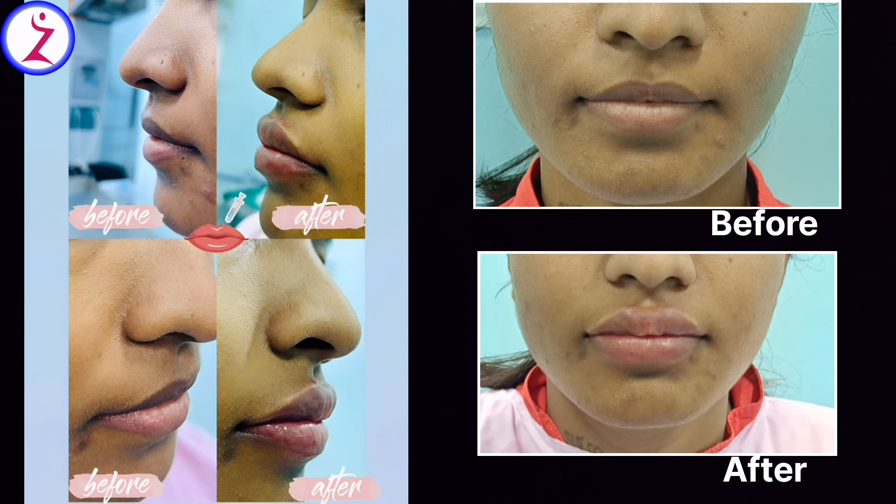You can see the fullness in the upper and lower lip — the result is noticeably better than before the procedure.